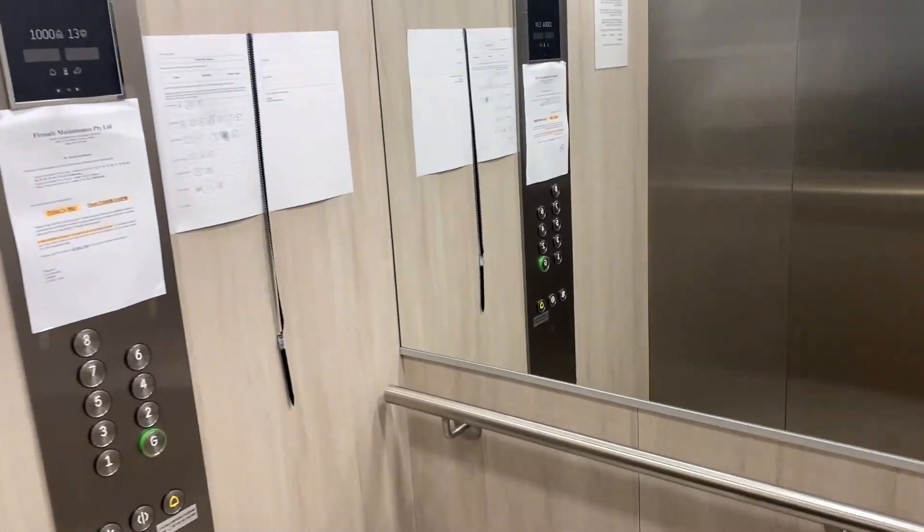Hi, this is Tom Edwards from Reynonhorn Neutral Bay. I'm here at Tour 164 Spit Road, and would love to show you around.